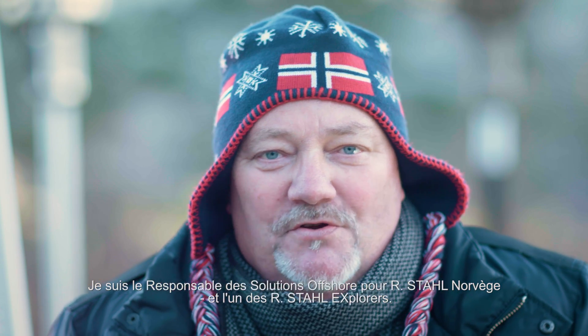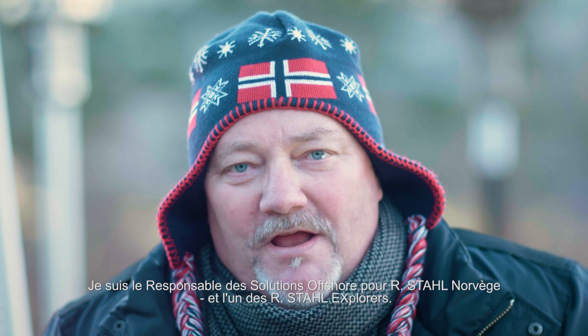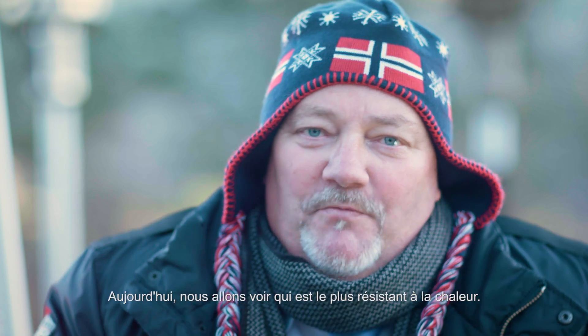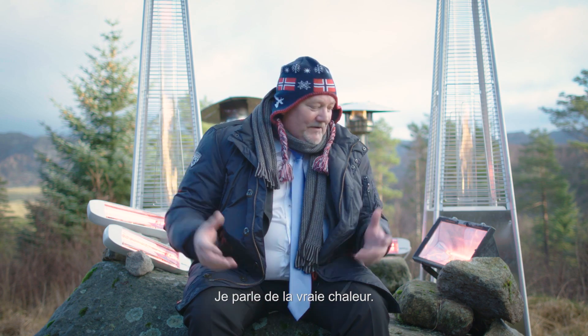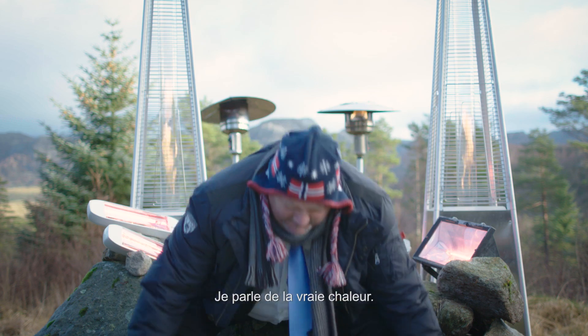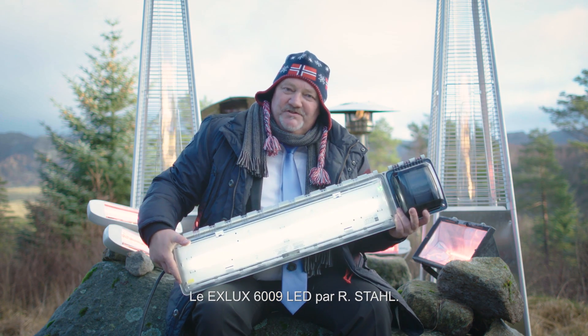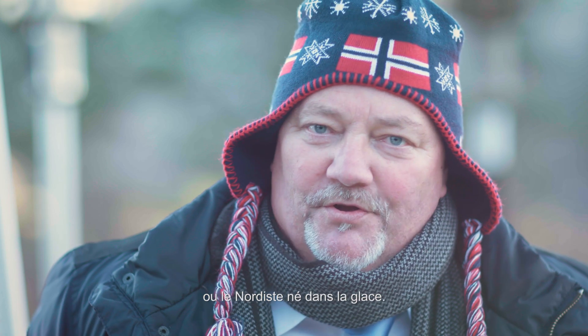Hi, my name is Reidar Aberhamsen. I'm the Officer Solution Manager at Arsdal Norway and one of the Arsdal explorers. Today we're going to see who can withstand heat better — and I'm talking about real heat. The XLUX 6009 LED emergency light fitting by Arsdal, or the Iceborne Northman.